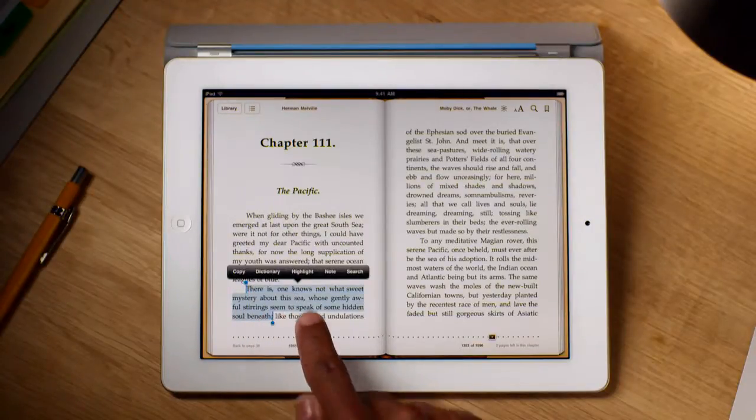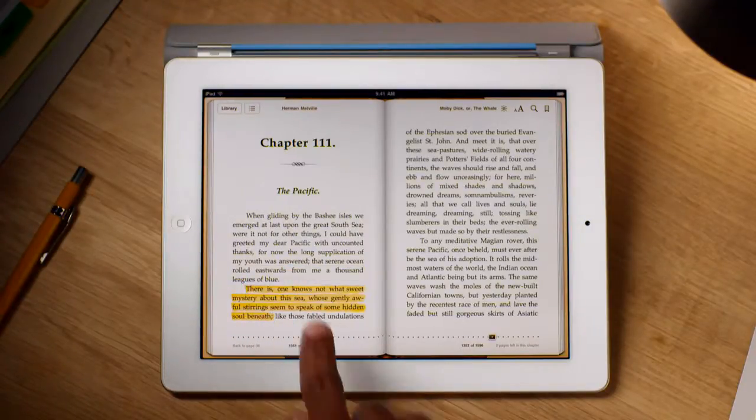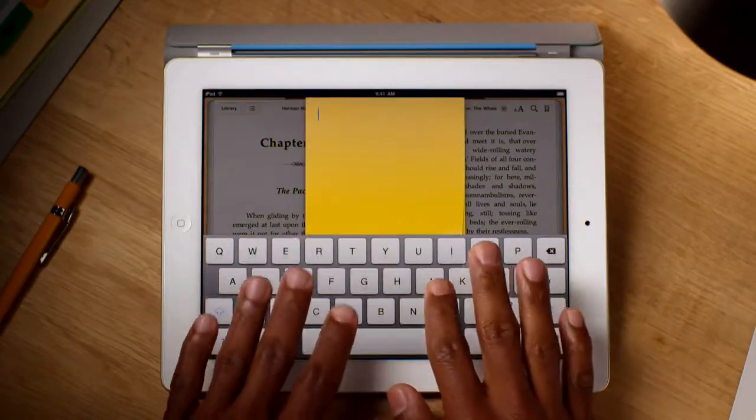Highlight a section so you can refer to it quickly later on. Or add your own notes as you read.